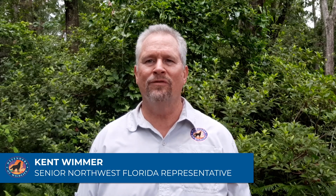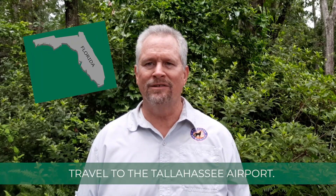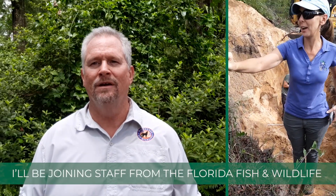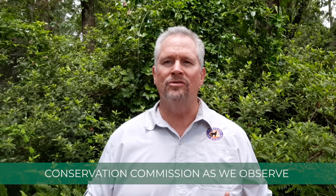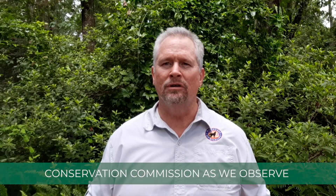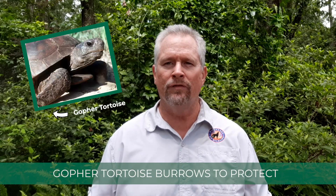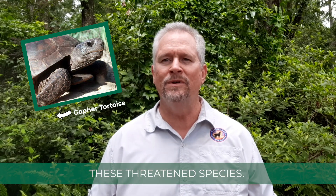Good morning. I'm Kent Wimmer, Defender of Wildlife Senior Representative in Northwest Florida. Join me for a day in my life as I travel to the Tallahassee airport. I'll be joining staff from the Florida Fish and Wildlife Conservation Commission as we observe the delicate process of excavating all the gopher tortoise burrows to protect these threatened species.